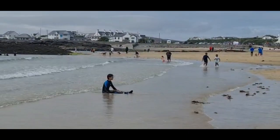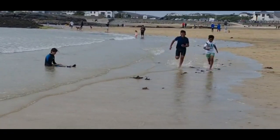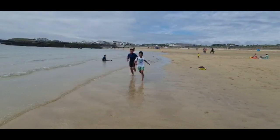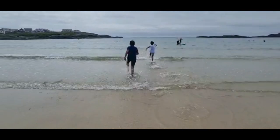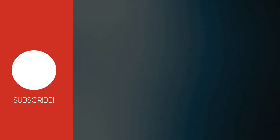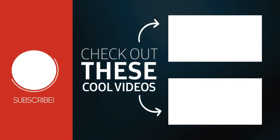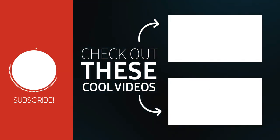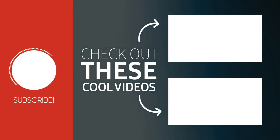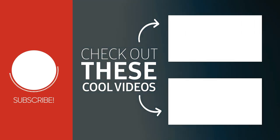If you did enjoy this video don't forget to leave a like, subscribe and turn on post notifications and we'll see you guys next time in a brand new video. We'll see you next time.